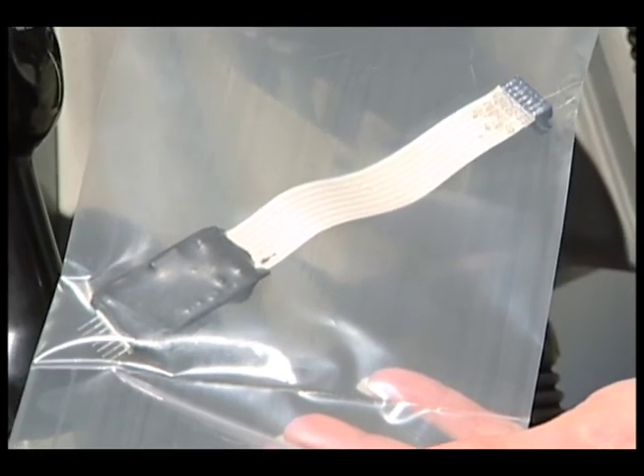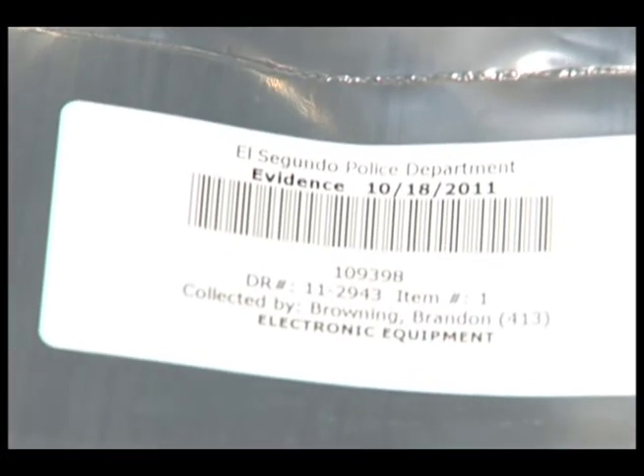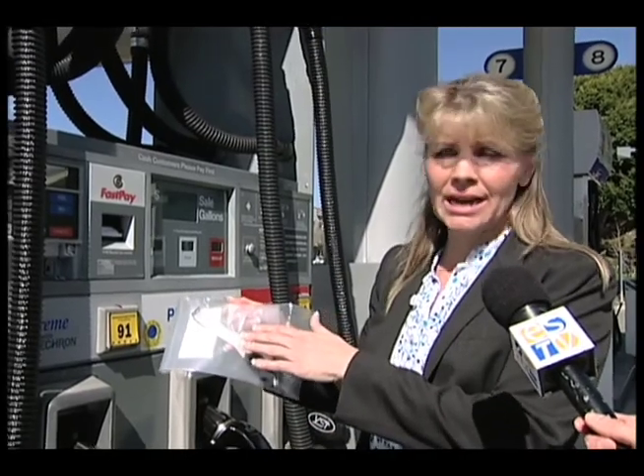So far, only one skimmer has been recovered from a gas station on the 600 block of North Sepulveda. They were just doing normal maintenance when they found it inside. Usually these are placed inside for only a couple days because the suspect will put it in when no one's around, probably late at night, and come back a day or two later to take it out. Luckily, this one was found.